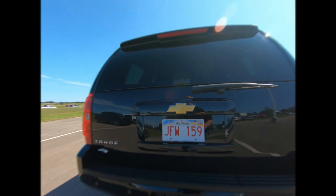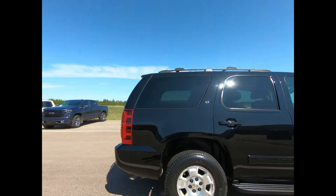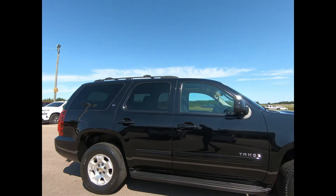This professionally detailed 2013 Chevrolet Tahoe has undergone a thorough inspection performed by our in-house certified GM technicians.